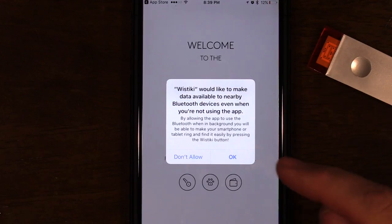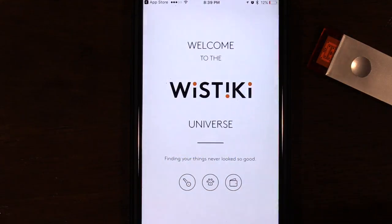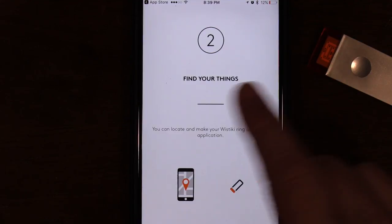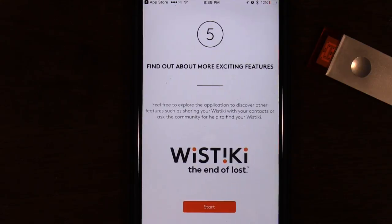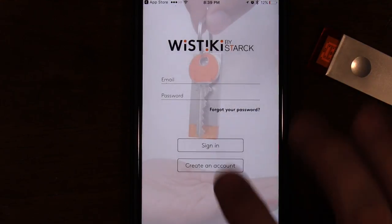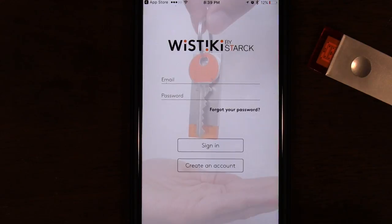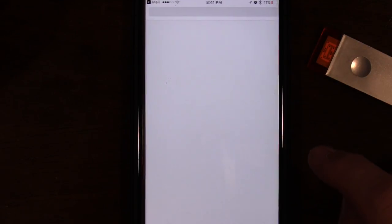We open it up. Wistiki would like to make your data available to nearby Bluetooth devices, which I'm going to say OK to. Activate Bluetooth. Find your things. Use the hot and cold tracker. Find your smartphone or tablet. We're going to click Start. If you don't already have a username and password, you definitely have to set that up. Your account has been created - you have to go into your email and verify your email address.